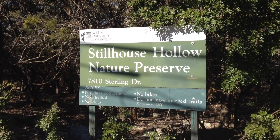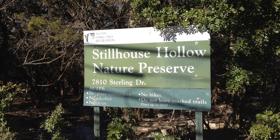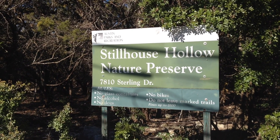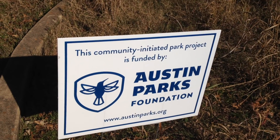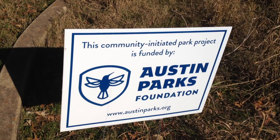The Austin, Texas Park I am at is called Still Hollow Nature Preserve at 7810 Sterling Drive here in Austin, Texas. This community park is funded by Austin Parks Foundation. It seems to be a good place to take a look at where the trail is going to be used.